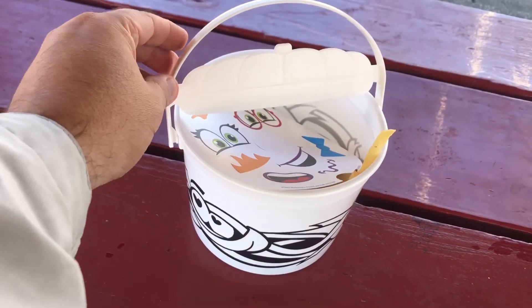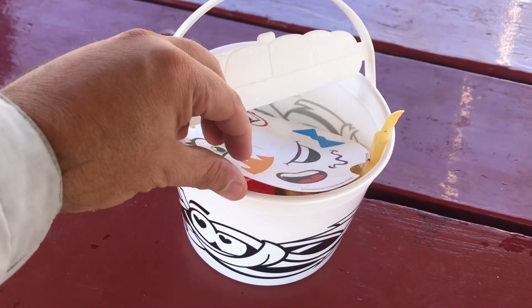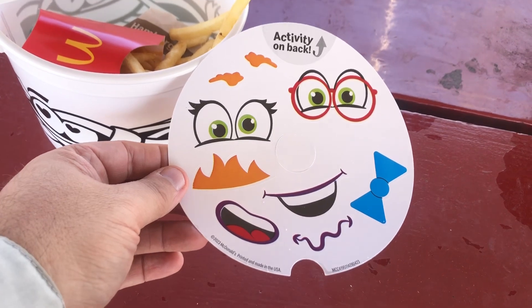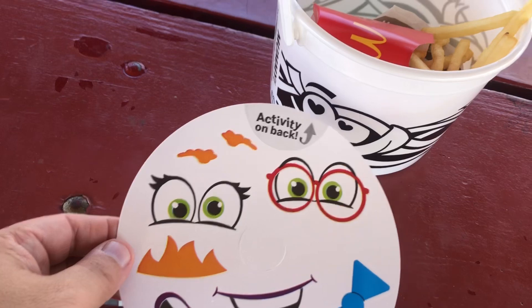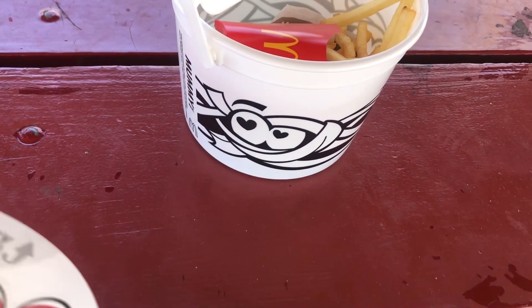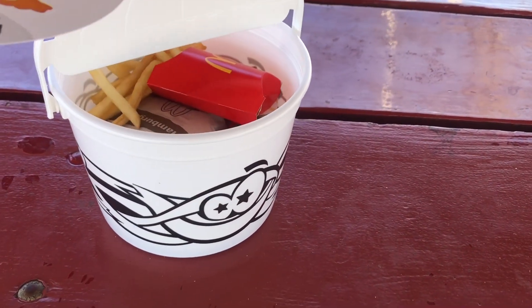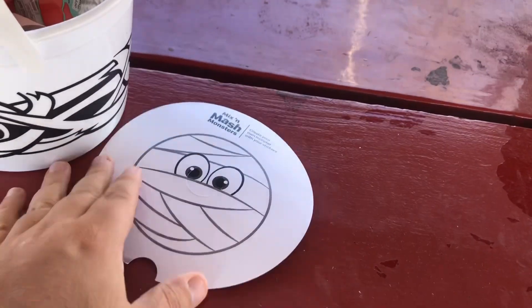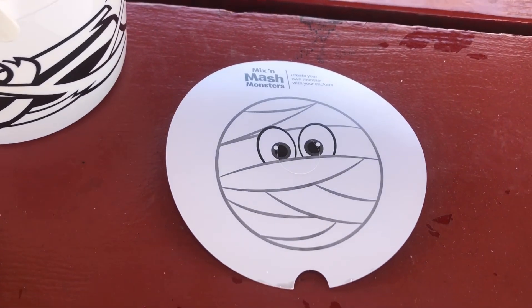Here is the McBoo bucket — the Halloween bucket. It's got a kind of cheap handle thing; I don't know why they don't have a real lid. The lid is actually the sticker sheet with activities. You've got some eyes you can put on the face of the bucket. This one is the mummy — it's got three sets of different eyes. On the back side there's an activity and a 'create your own sticker' section.